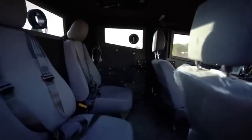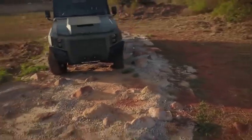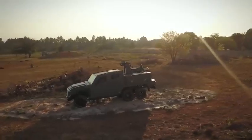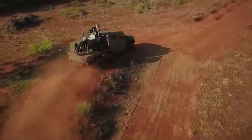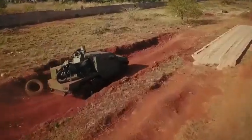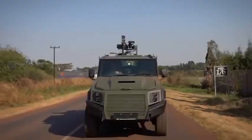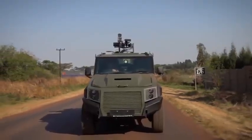It has space for 8 occupants and its gross mass is 5.5 tons. It is equipped with an engine with 205 horsepower and a torque of 430 newton meters. It can reach a speed of over 100 kilometers per hour and is equipped with STANAG-1 level armor.